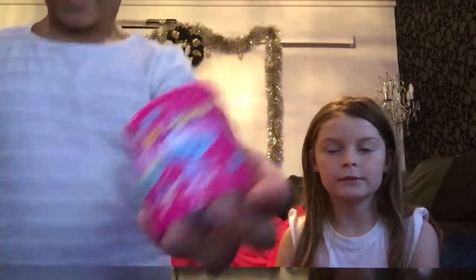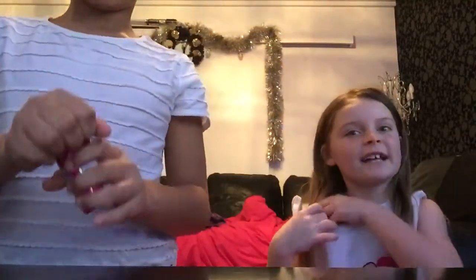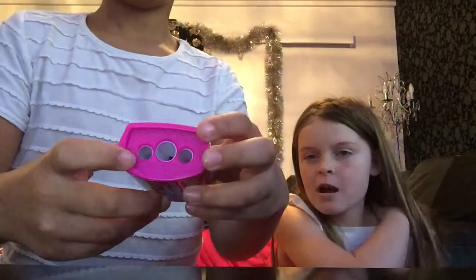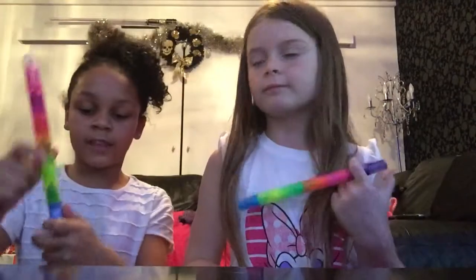I've got a sharpener with a candy pattern — it's matching. It has a little case and you can empty it. It's got three holes: a big one, one medium one, and one small one.